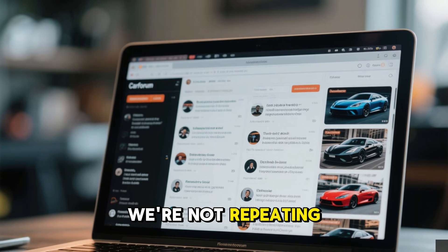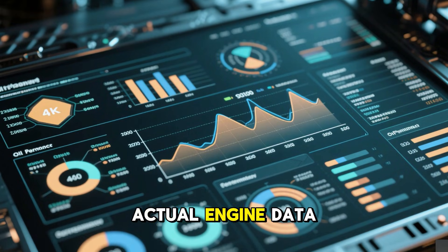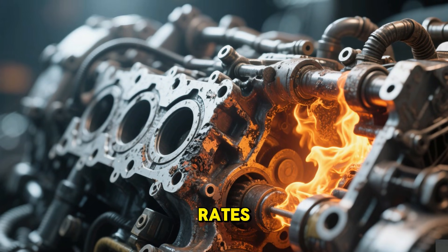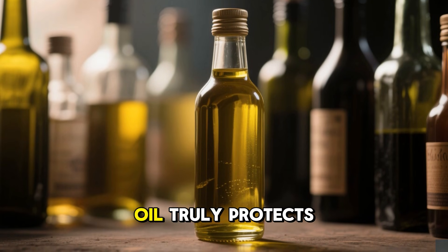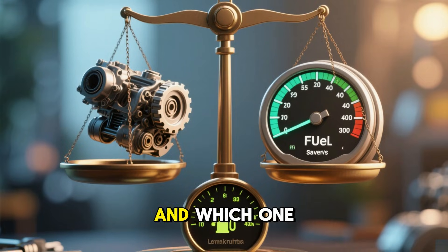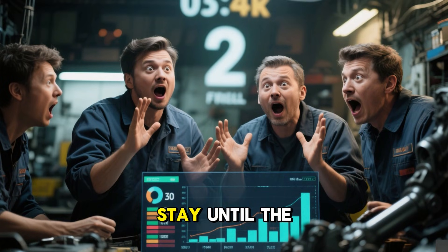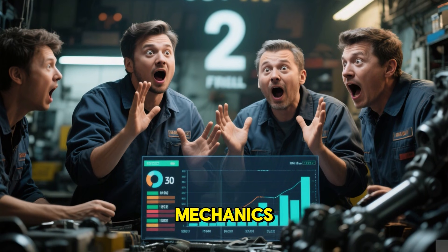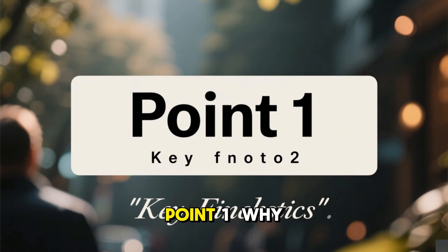In this video, we're not repeating forum opinions or marketing slogans. We're breaking down actual engine data, oil analysis, temperature behavior, wear rates, and long-term protection. By the end, you'll know which oil truly protects your engine and which one quietly trades engine life for fuel economy. Stay until the end, because the final result surprised even seasoned mechanics who've been building engines for decades.